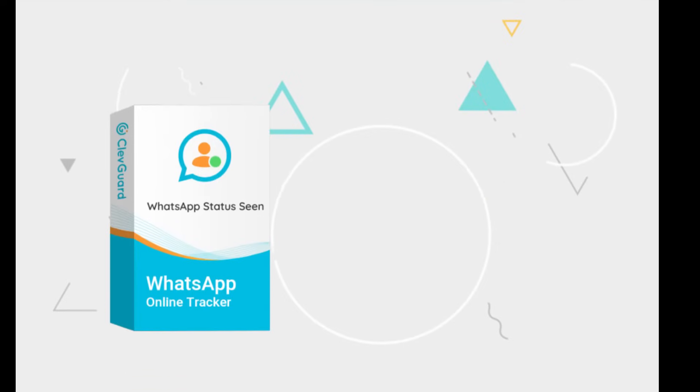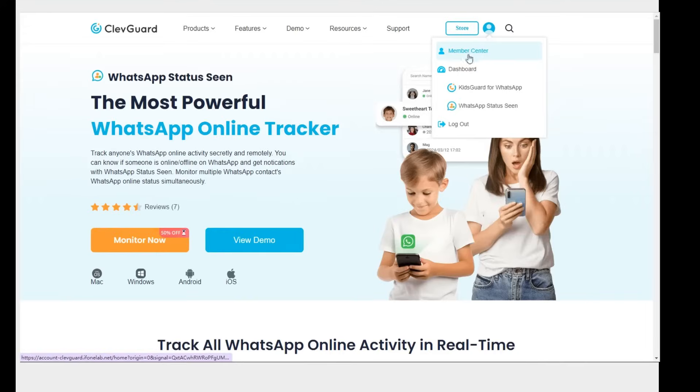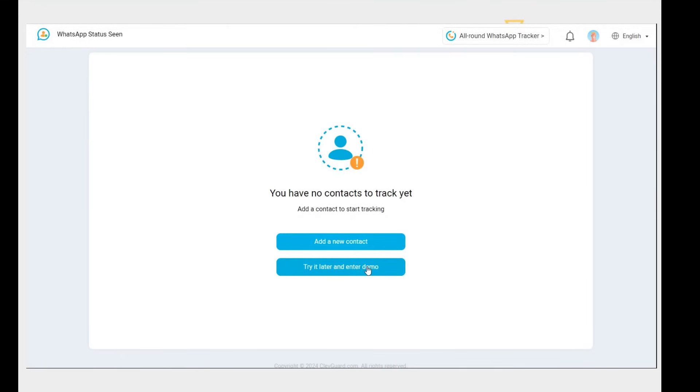Let's see how it works. Click the official website link from the description, then create an account to use WhatsApp Status Scene. You can choose a suitable tracking plan, then click your profile, Member Center, My Products, find the WhatsApp Status Scene tool, then click the Start Monitoring button to proceed.